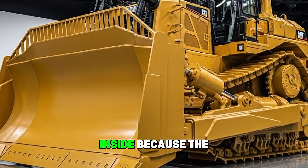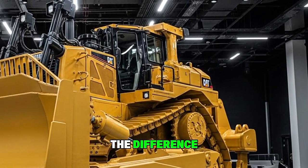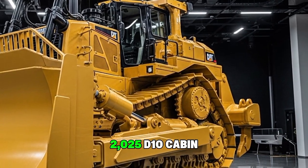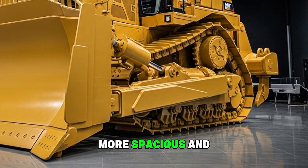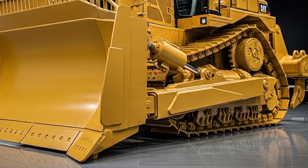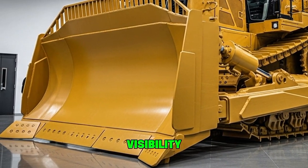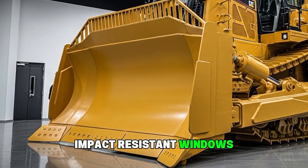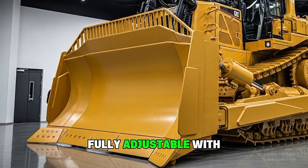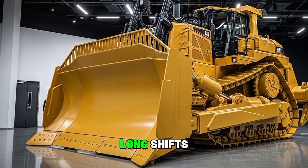Now let's step inside, because the interior is where operators will really feel the difference. Caterpillar made the 2025 D10 cabin quieter, more spacious, and more intuitive. The moment you climb in, you notice the panoramic visibility provided by thinner pillars and large impact-resistant windows. The seat is fully adjustable with advanced suspension, reducing fatigue during long shifts.